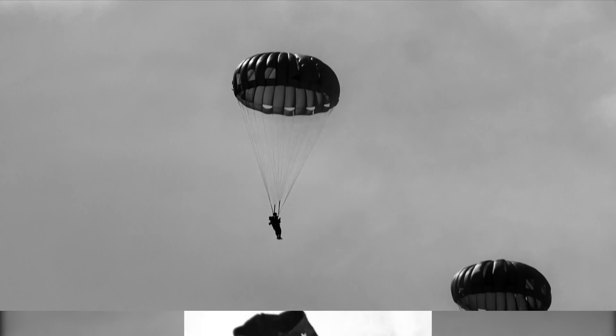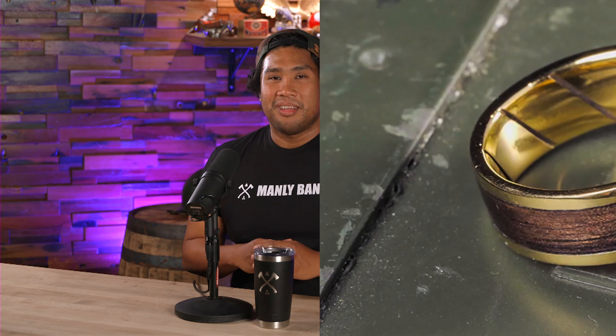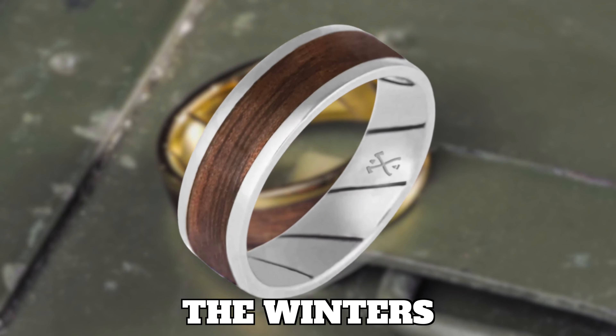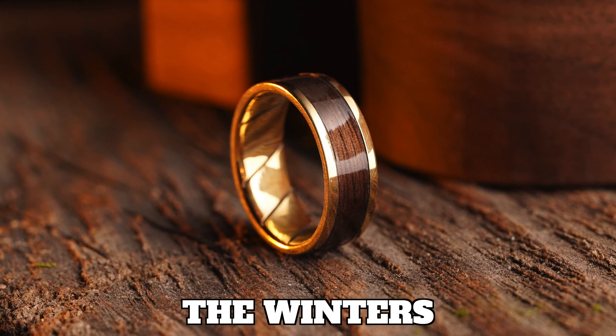Our next ring is inspired by a World War II hero some of you might know, Richard Winters. As a first lieutenant, Winters parachuted into Normandy in the early hours of D-Day, June 6, 1944, and fought across France, the Netherlands, Belgium, and eventually Germany. Winters has been featured within numerous books and in the 2001 HBO miniseries Band of Brothers. You fought valiantly alongside your men, boosting morale and rallying your band of brothers together while putting your lives on the line for your country and the greater good. This is The Winters. The Winters is made of solid 10 carat yellow gold or .925 sterling silver with genuine World War II M1 rifle stock inlay and a rifling design.